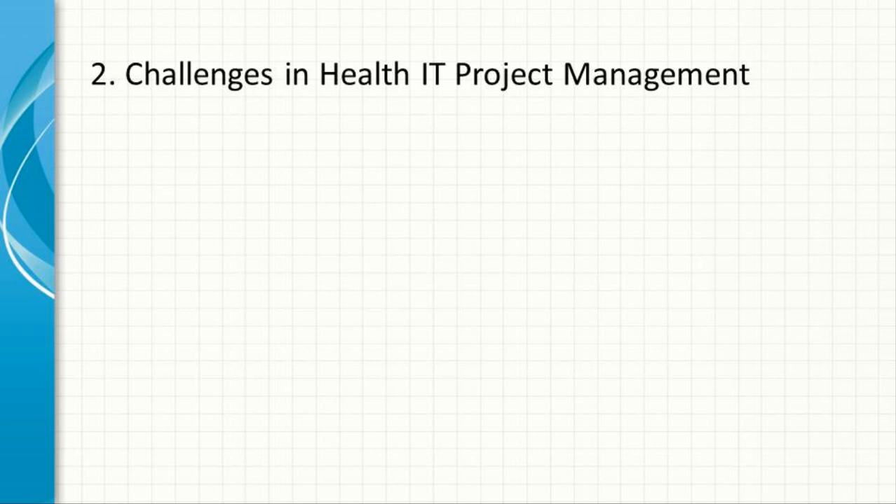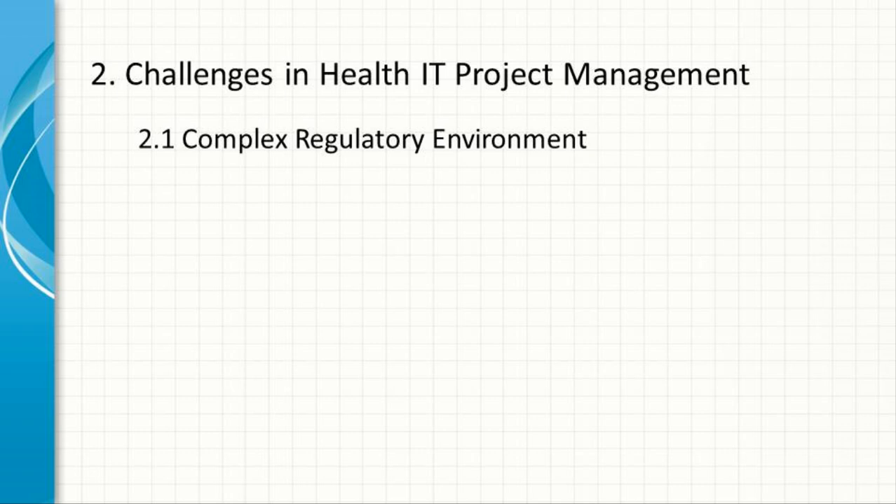Managing IT projects in healthcare comes with unique challenges that require specialized knowledge and skills. A major challenge is the complex regulatory environment — healthcare is subject to a multitude of regulations at the federal, state, and local levels. Projects must comply with regulations concerning patient data protection, medical device usage, and healthcare service delivery, among others.